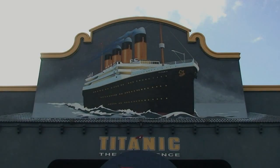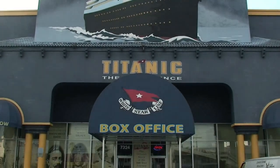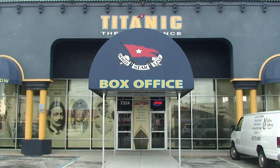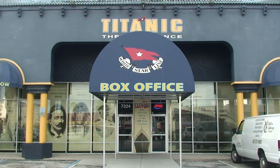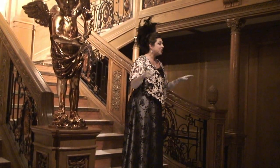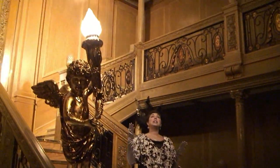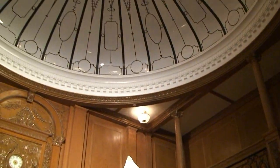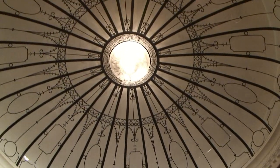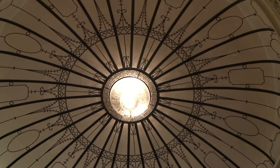Also last week, we had a media event over at Titanic: The Experience. This is somewhere we had never been and I had no idea what to expect when we walked inside — it certainly exceeded my expectations. This is the Grand Staircase. They had two actors: one played Molly Brown, and another played what I believe was a first-class passenger.